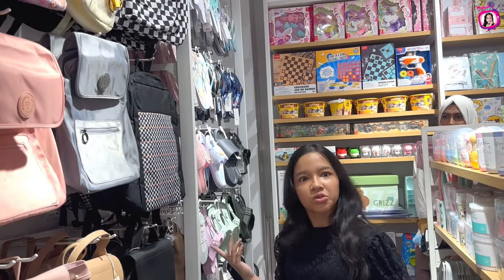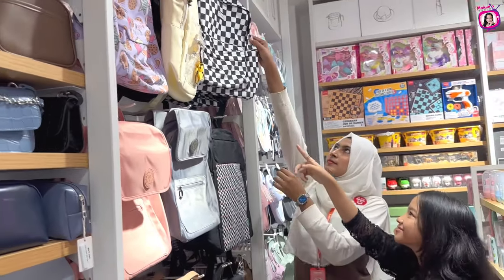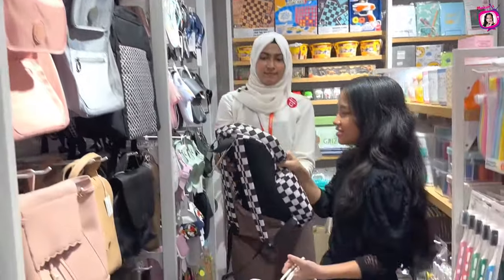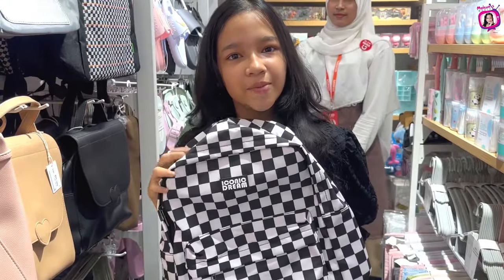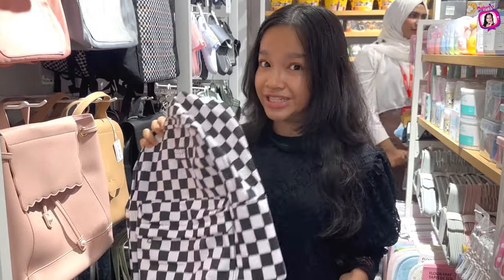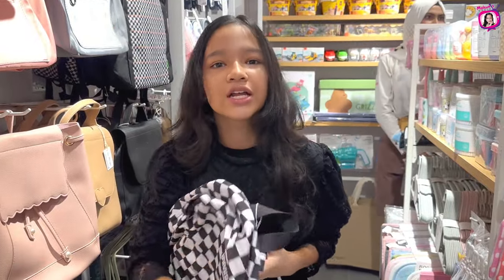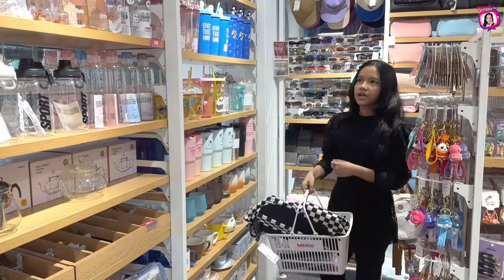Oh wow, look at this bag — I like this one! We can all see how cool this bag is. Onyx lightweight. All my books are obviously going to fit in here, along with the school supplies that I got. So we're going to put that in the cart and let's move on to the next aisle.